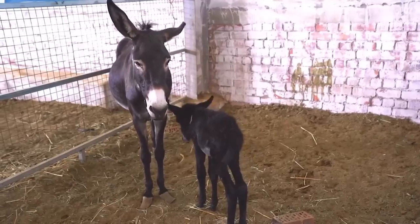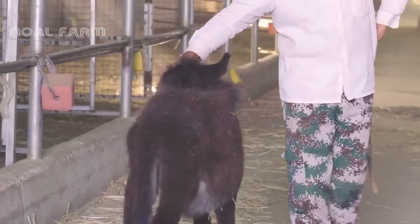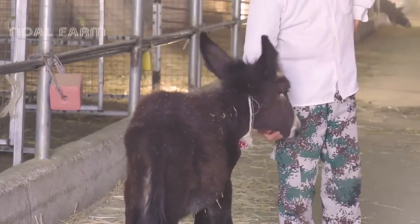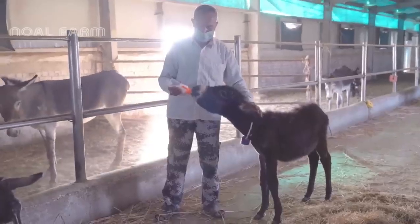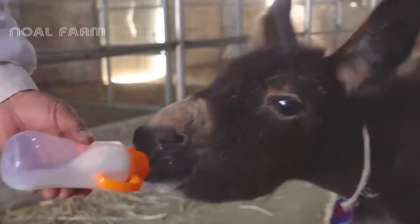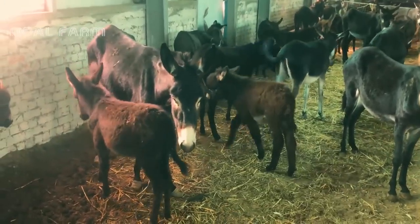The baby donkeys are raised on the farm, where they receive special care and attention to support their growth and development. In addition to physical care, the young donkeys are socialized with humans and other animals. This helps them adapt to different environments and become accustomed to human interaction.